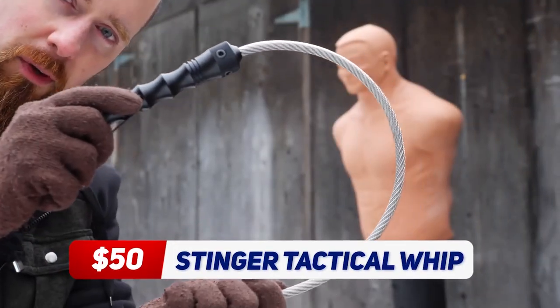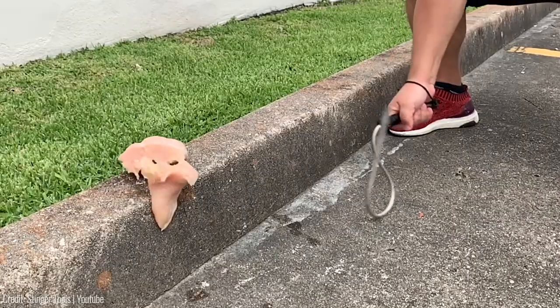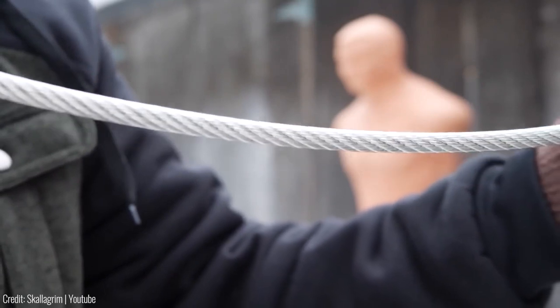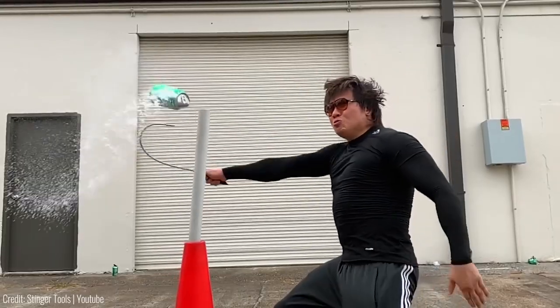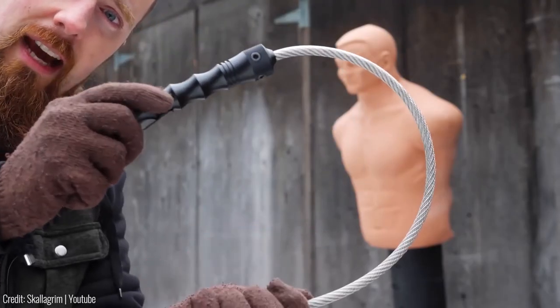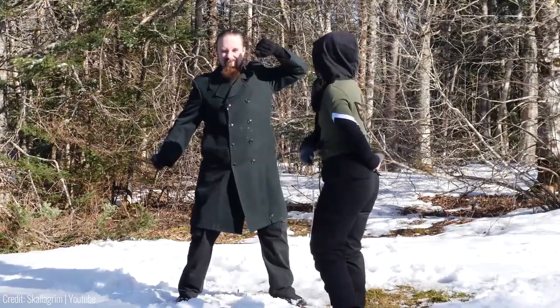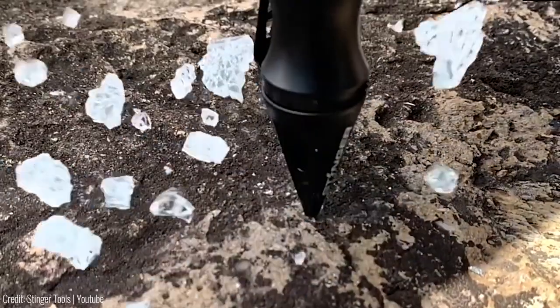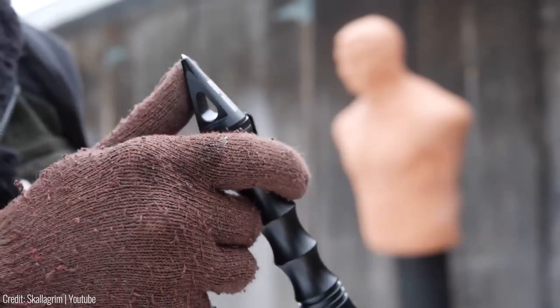The Stinger Tactical Whip is a versatile self-defence tool that can be used in a variety of situations. It's made from high-strength carbon fibre and has a unique design that allows it to be used as a whip or a glass breaker. One of the great things about the Stinger Tactical Whip is its versatility — it can be used in self-defence situations as well as in emergency situations. The whip is also lightweight and easy to carry with you at all times.